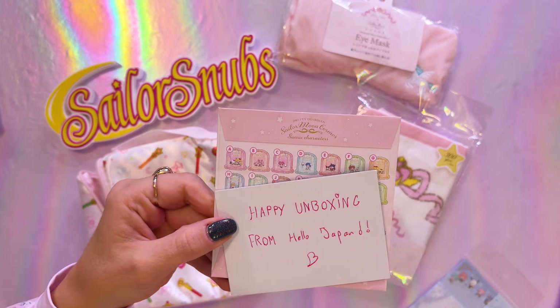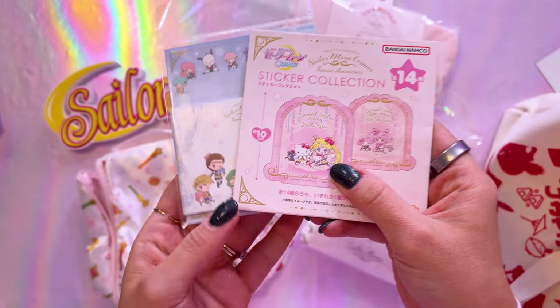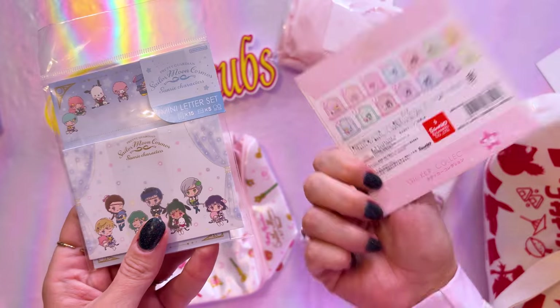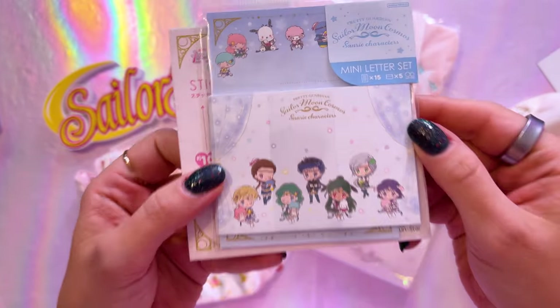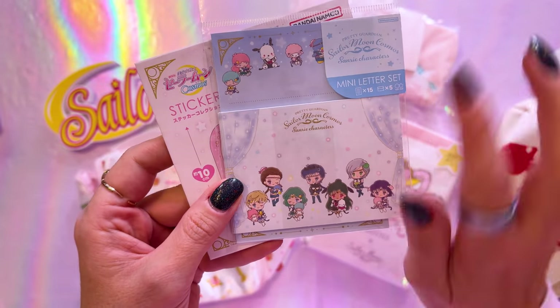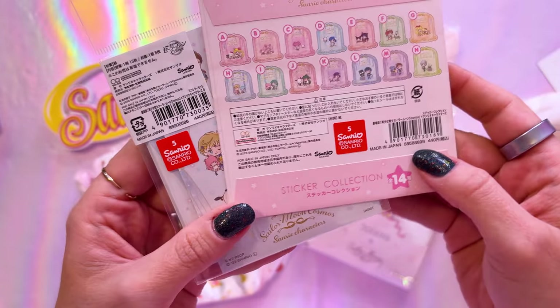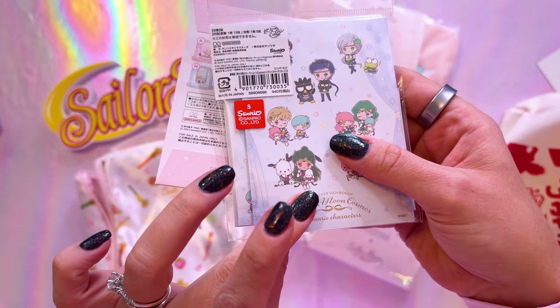They sent me a little message — 'Happy unboxing from Hello Japan!' I grabbed a couple of items: first, from the sticker collection, I believe this is a blind bag — I don't have any of these so I'm really excited. I also got the mini letter set, another item I didn't already have. I remember seeing both of these at the Sailor Moon store and hesitating on the blind bags. This item was 440 yen, and the letter set was 440 yen as well. Since this is an unboxing, I've got to open the blind bag.